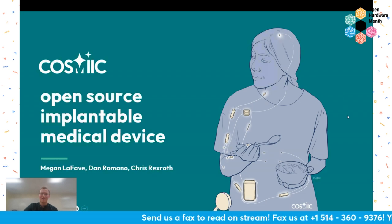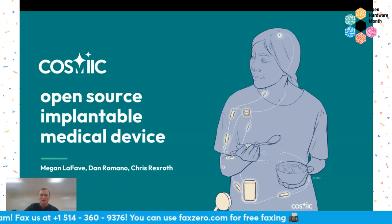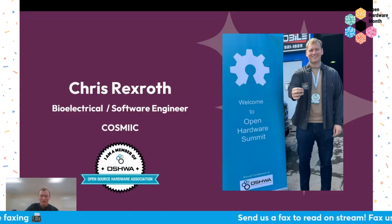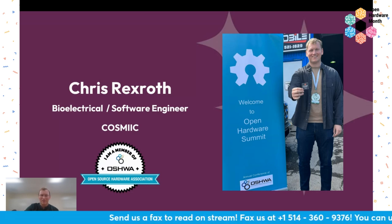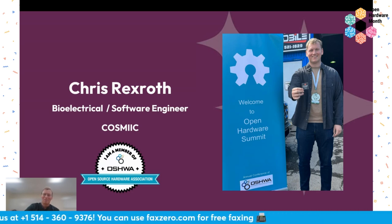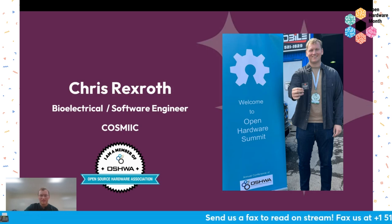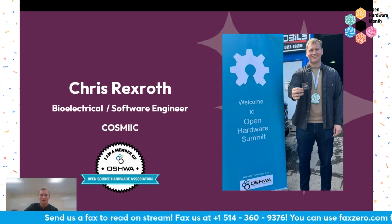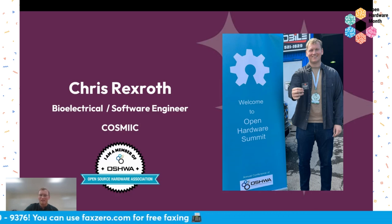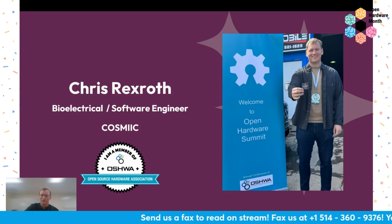Well, thanks for having me. My name is Chris Rex Roth, I'm part of the COSMIC team and we are developing an open source implantable medical device. I'm very excited to talk to you, especially after the discussion about open healthware and OSHWA and the abilities for overlap there. I'm a bioelectrical engineer but I work in embedded software and I'm a member of OSHWA. Our group started about two years ago on this open source initiative for medical devices. Our first trip to an Open Hardware Summit was this past May in Montreal — we had an absolute blast meeting everybody and really learning about how to best document things to communicate what we're doing and how people can use our device.